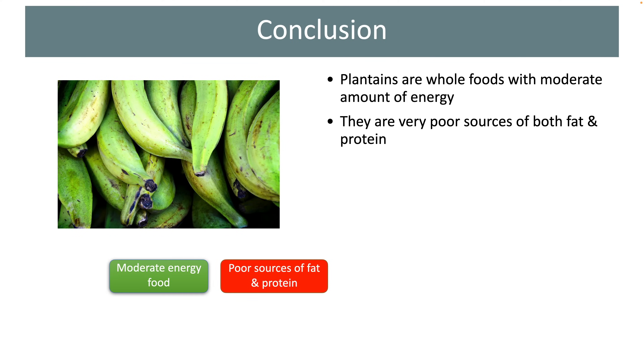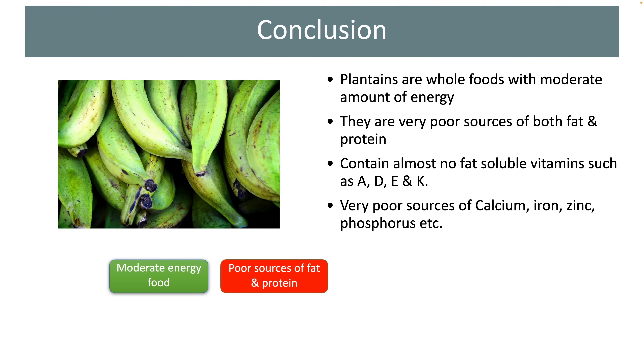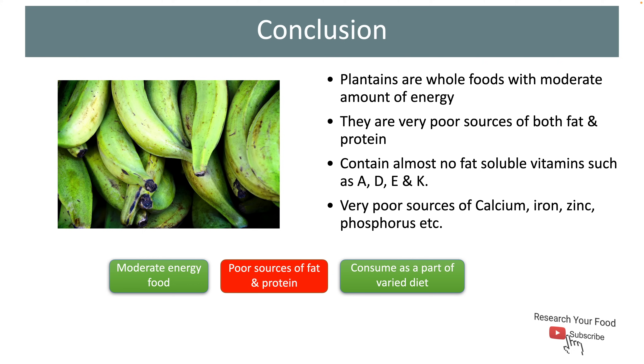To conclude, overall plantains are whole foods with a moderate amount of energy. They are very poor sources of both fat and protein, so consumption of good fat and protein sources is recommended along with these starchy fruits. Plantains contain almost no fat-soluble vitamins such as A, D, E and K. These fruits are also very poor sources of many essential minerals such as calcium, phosphorus, iron and zinc. I would suggest you consume plantains as part of a well-balanced diet consisting of fruits, vegetables, nuts, legumes and animal-based foods such as eggs for good health.